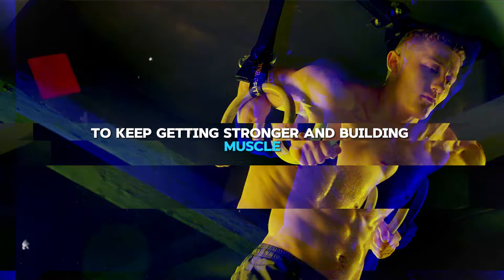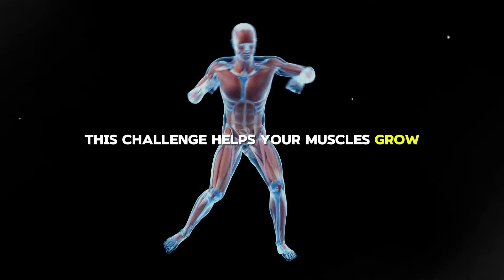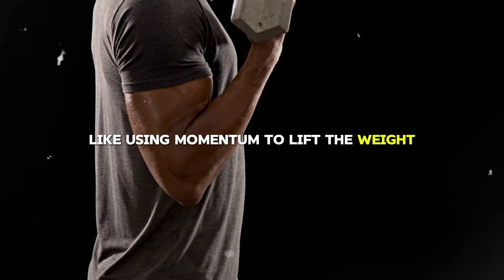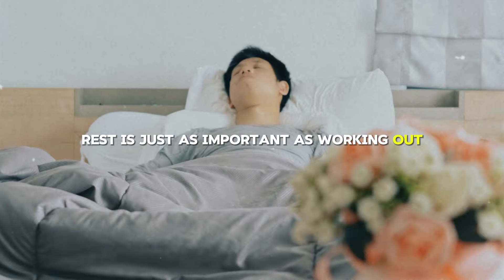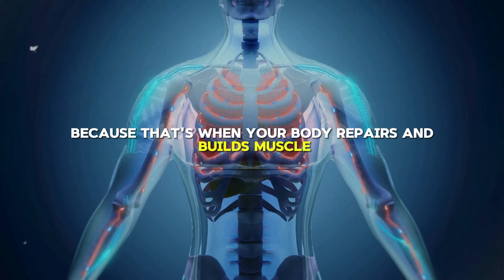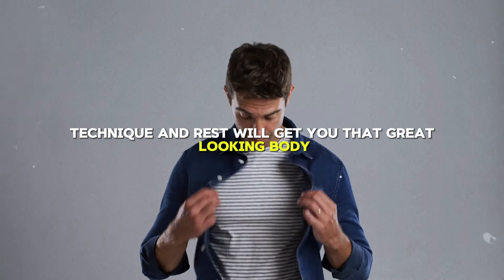To keep getting stronger and building muscle, you need to gradually make your workouts harder. This could mean lifting more weight, doing more reps or sets, or taking shorter breaks — this challenge helps your muscles grow. It's super important to do these exercises the right way: move through the full motion, keep your body aligned, and control your movements. Avoid using momentum to lift the weight, as this can cause injuries. Rest is just as important as working out — don't work the same muscles two days in a row. Try to get seven to nine hours of sleep each night, because that's when your body repairs and builds muscle.